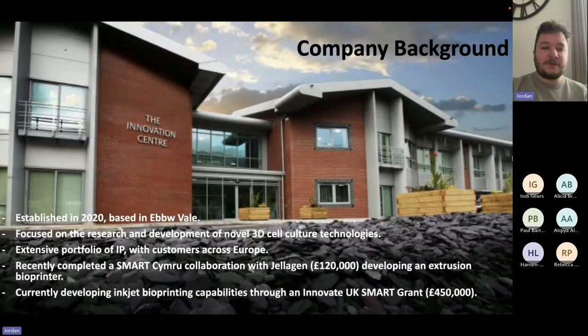A little bit of company background — we actually have a small R&D centre at the Innovation Centre in Ebbw Vale, which is deep in the South Wales Valleys in Blaenau Gwent. We are focused on the research and development of novel 3D cell culture technologies. We look at the competition and say we want to do it differently, because thinking outside the box is where true innovation really does come from, and we've found this has been a really good culture around the company to create these next generation products.